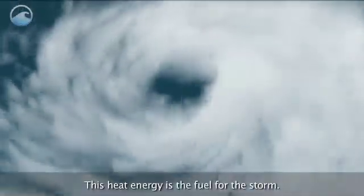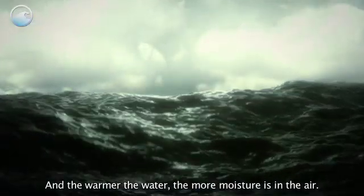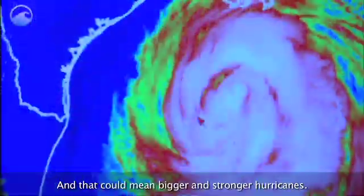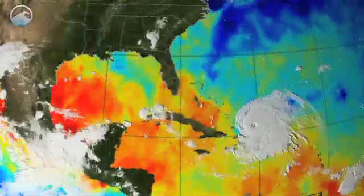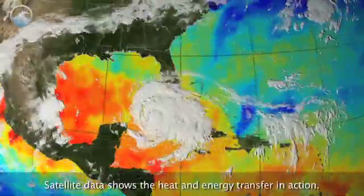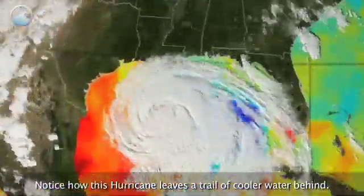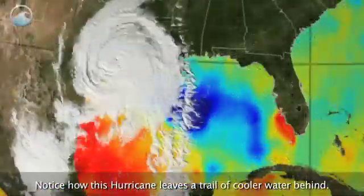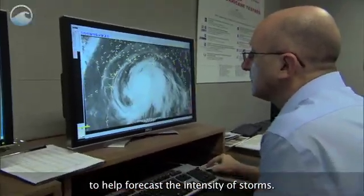This heat energy is the fuel for the storm. And the warmer the water, the more moisture is in the air — and that could mean bigger and stronger hurricanes. Satellite data shows the heat and energy transfer in action. Notice how this hurricane leaves a trail of cooler water behind. Scientists use sea surface temperature data from satellites to help forecast the intensity of storms.